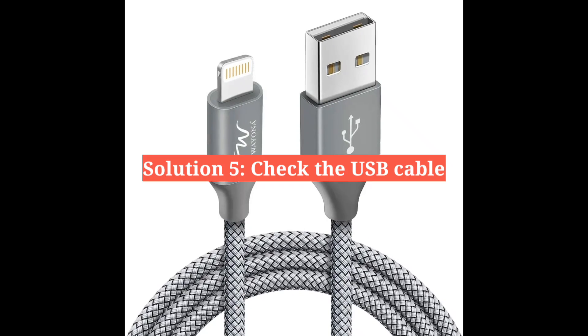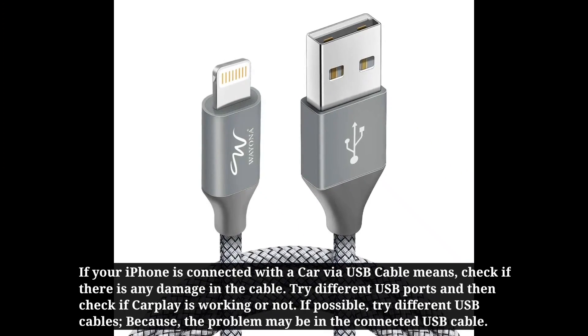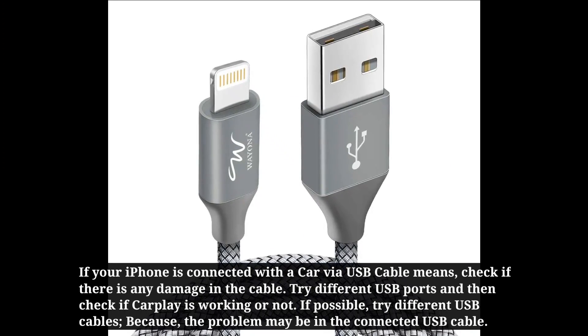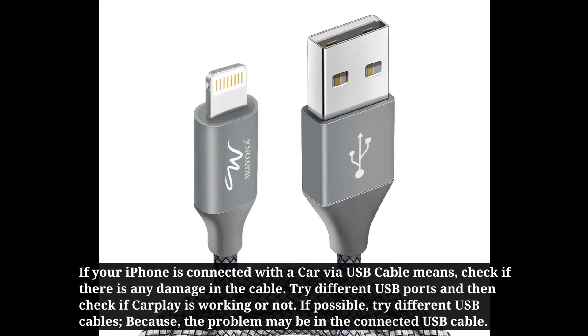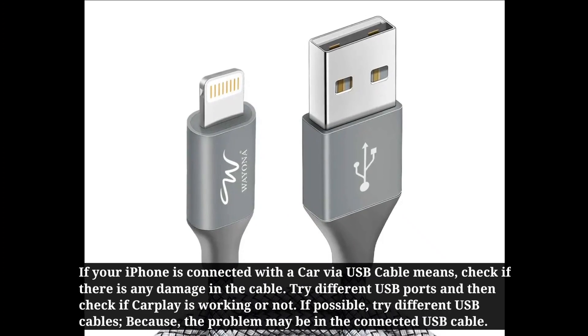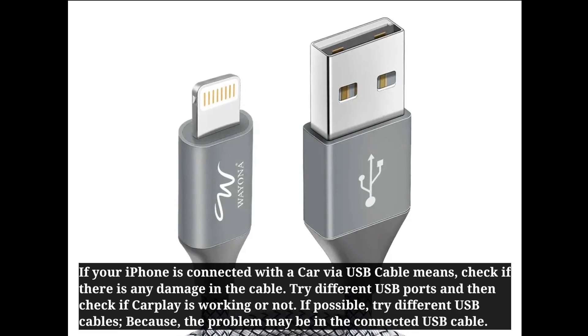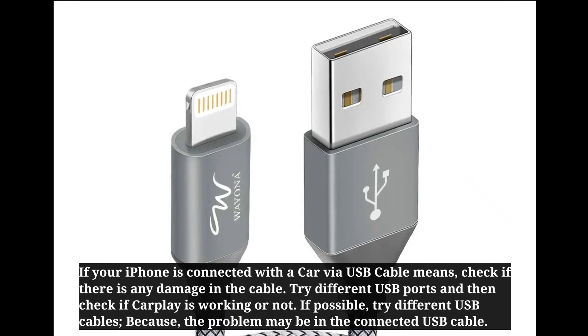The fifth solution is to check the cable. If your iPhone is connected to the car via USB cable, check if there is any damage in the cable. Try different USB ports and check if CarPlay is working. If possible, try different USB cables, because the problem may be with the connected USB cable.